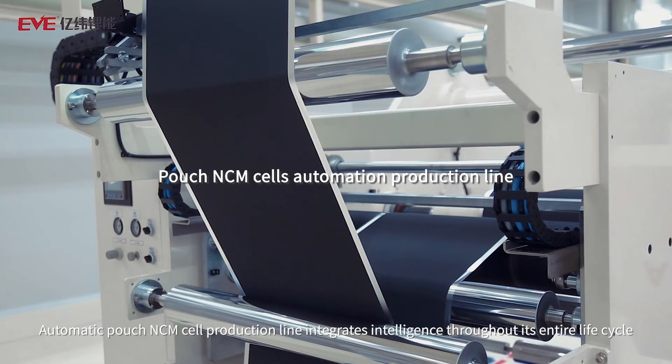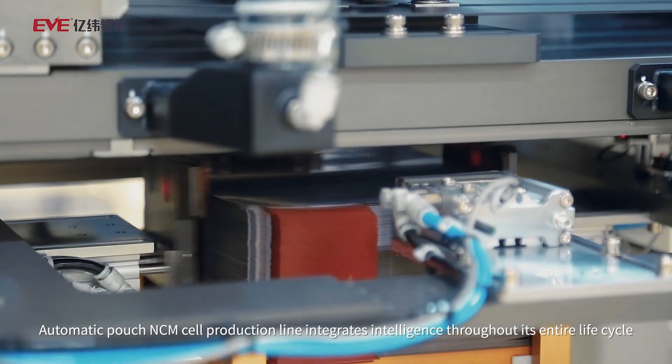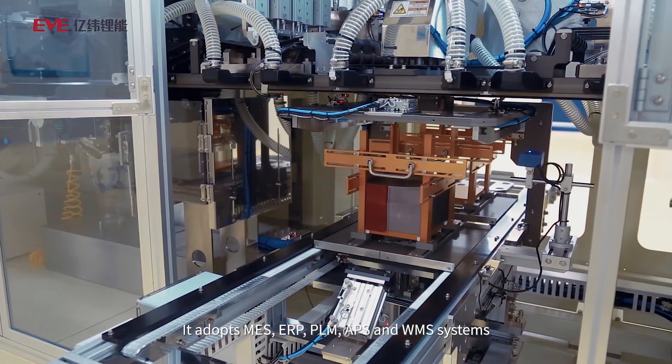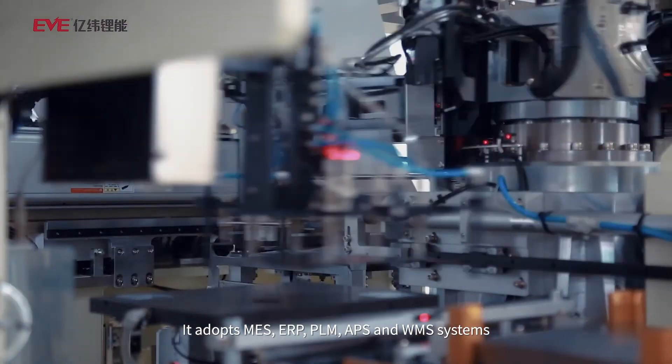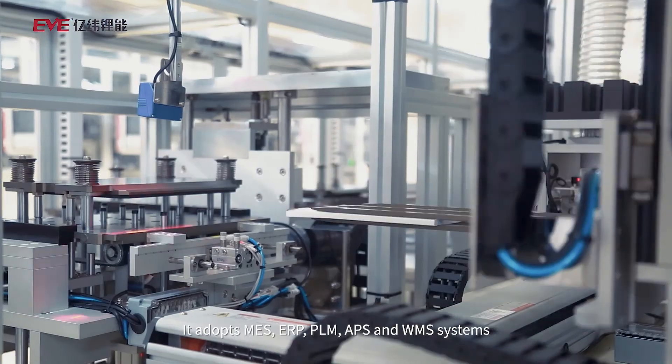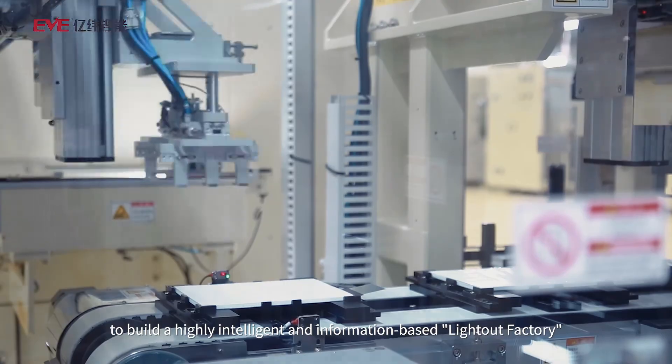The automatic pouch NCM cell production line integrates intelligence throughout its entire lifecycle, utilizing DLM, APS, and WMS systems to build a highly intelligent and information-based light-out factory.